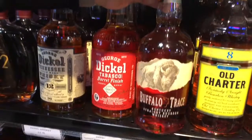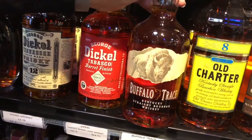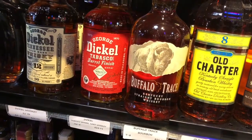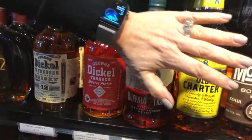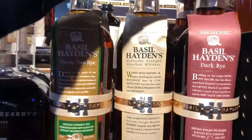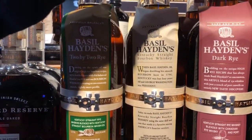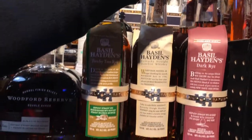This is how it all started right here — Buffalo Trace. I think we both always have a bottle of this at our house. It is delicious. And then up here at the top, this has become one of my favorites: the Basil Hayden Dark Rye. It's blended with a little bit of port — rye whiskey and port — and it is amazing.